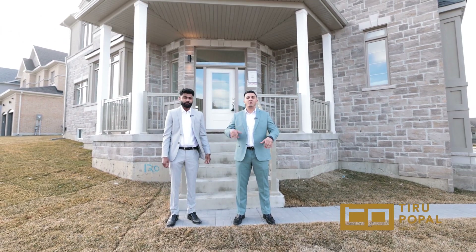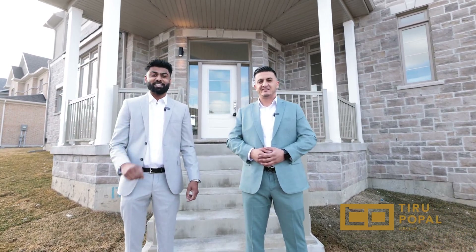You don't want to miss out on the statement home of the neighborhood. Thanks for watching guys, and see you next time.